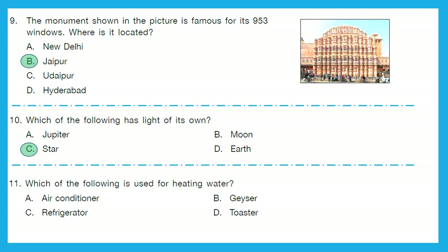Question 11: Which of the following is used for heating water? This is something which we use in our houses also. We use a geyser for heating water. Option B is the right answer.